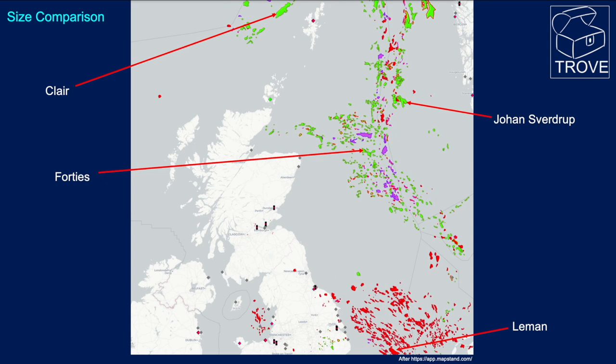For a size comparison, here's the North Sea. You can see the Clair Field west of Shetland, Johan Sverdrup over in the Norwegian sector, the Forties Field, and the Leman Gas Field down in the southern gas basin. This is what Ghawar would look like — it's a huge field.